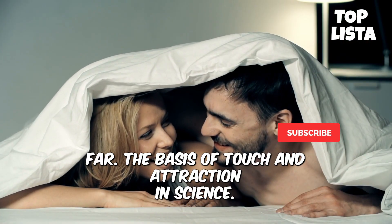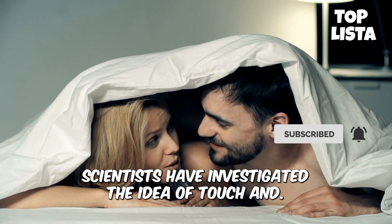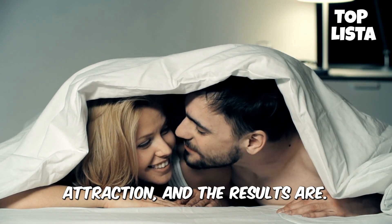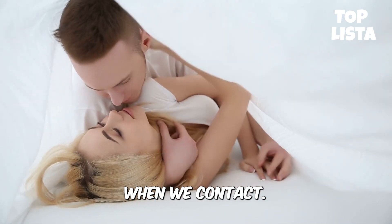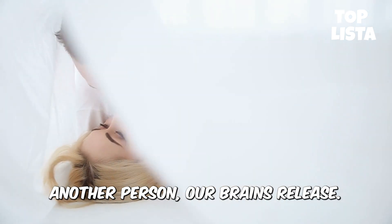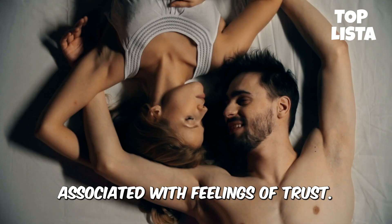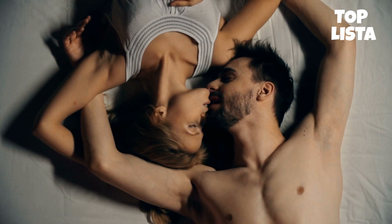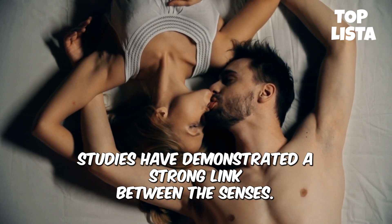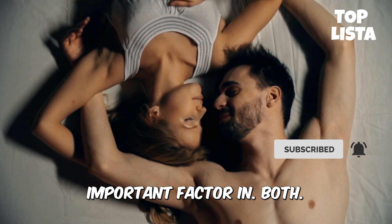The basis of touch and attraction: for years, scientists have investigated the idea of touch and attraction, and the results are conclusive. According to studies, when we contact another person, our brains release oxytocin — a hormone associated with feelings of trust, comfort, relaxation, and empathy. Studies have demonstrated a strong link between the senses and arousal, with touch being the most important factor in both.